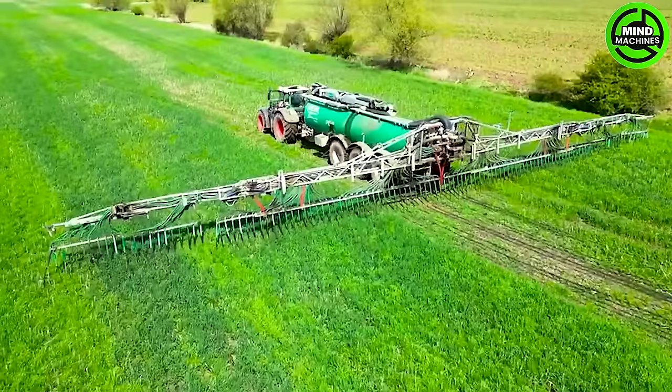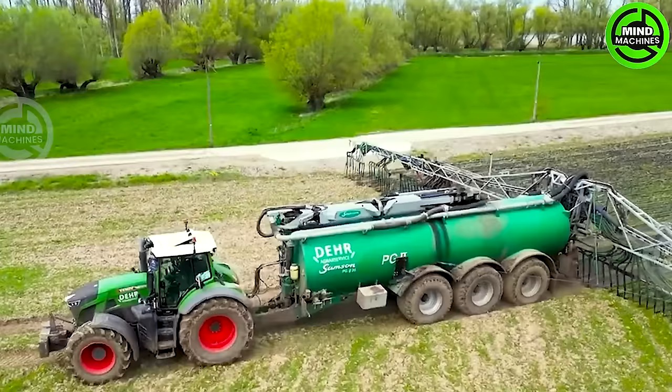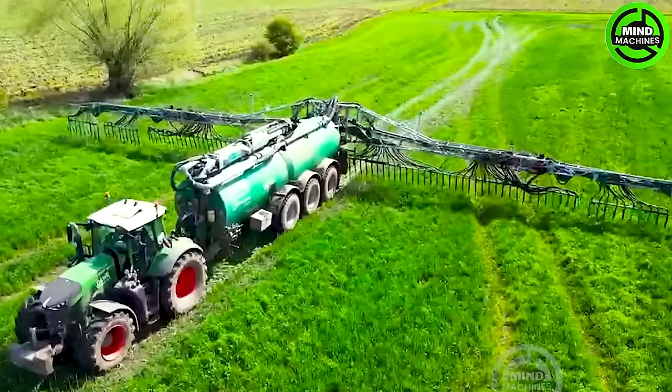The Formidable 936, paired with a Samson PG1135 slurry tanker from Deere Agra Service, effectively disperses liquid manure onto the field. This dynamic combination ensures precise and effective nutrient application.